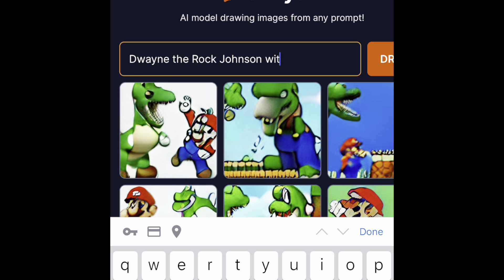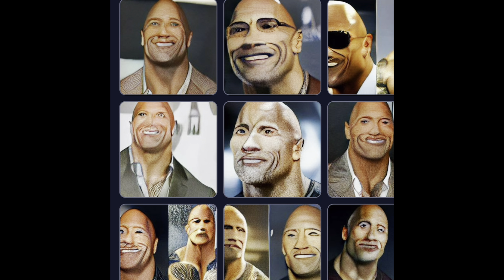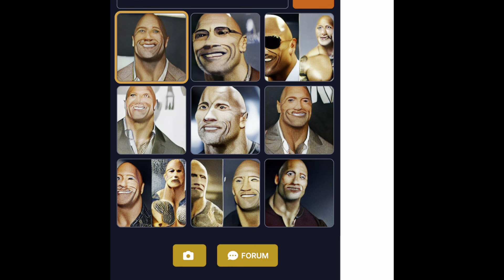And then Dwayne The Rock Johnson being super bald, I think. And there we go, there's The Rock. He looks kind of weird too.